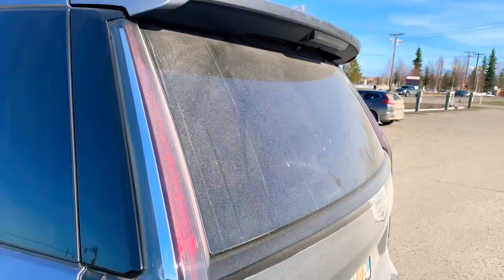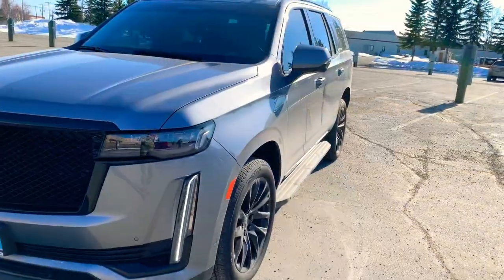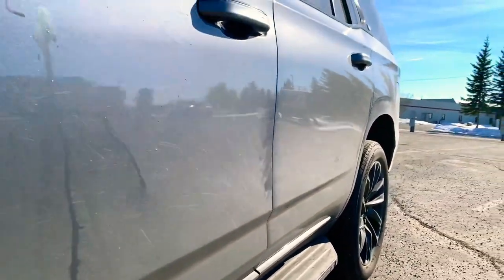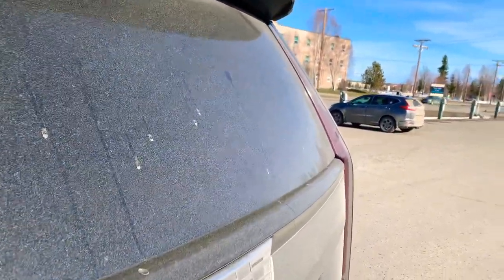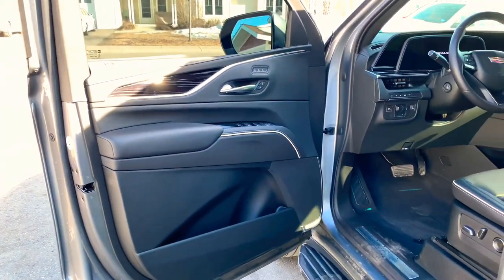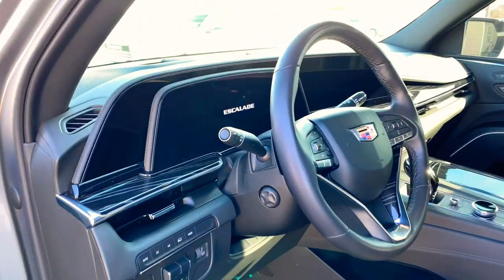Before we see how we got from this to this, we'll take a look at the vehicle and the products we're using. What we've got here is a 2021 Cadillac Escalade. When you make an investment like this, you really want to make sure it's taken care of. This Escalade rides around in some of the harshest environments in the country, so today we're going to check out a few products from Avalon King and do our best to protect it.